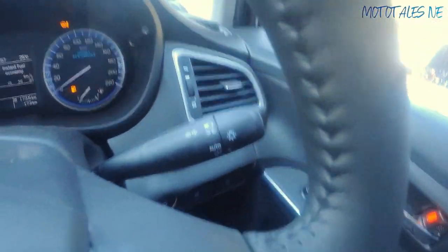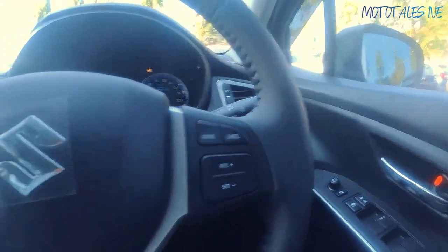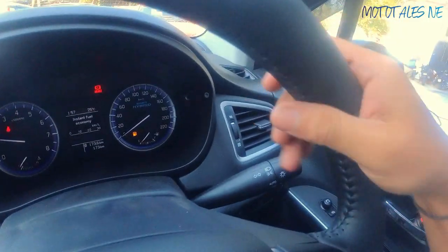The upcoming updated S-Cross is expected around next year, possibly unveiled around July-August, and may get a color instrument cluster and other updated features.